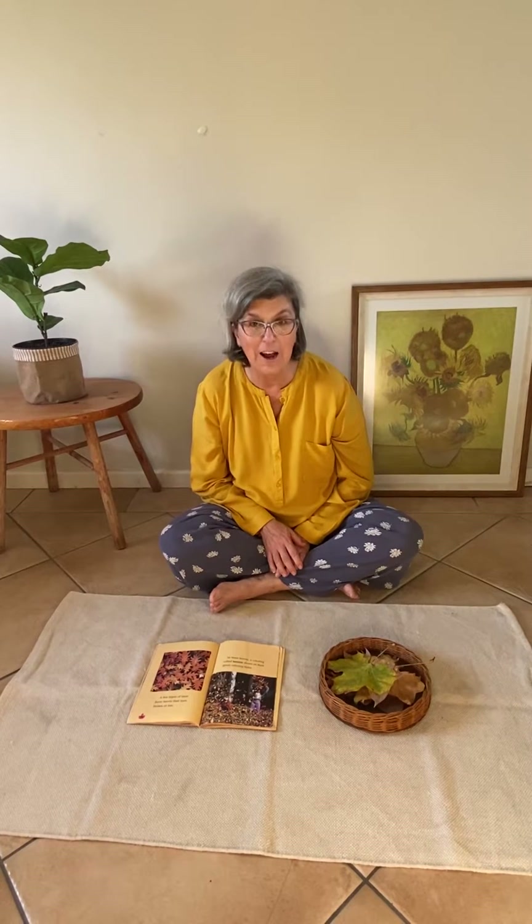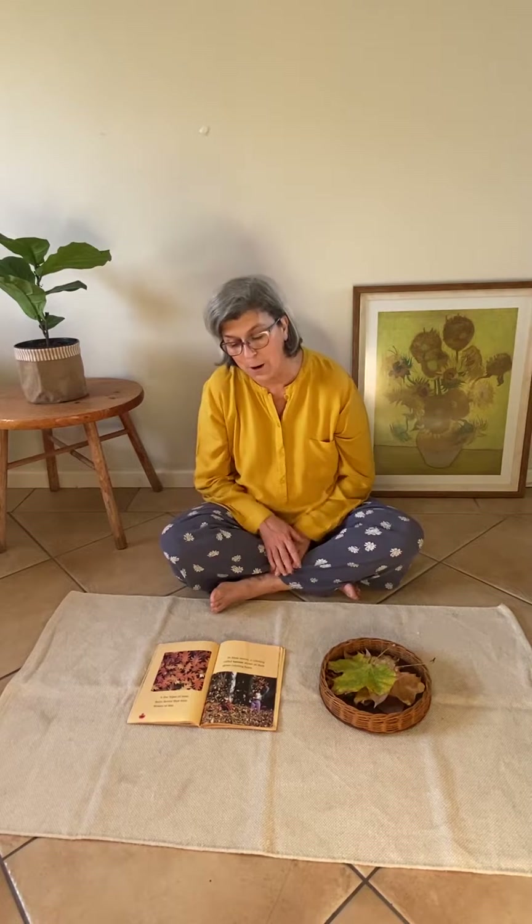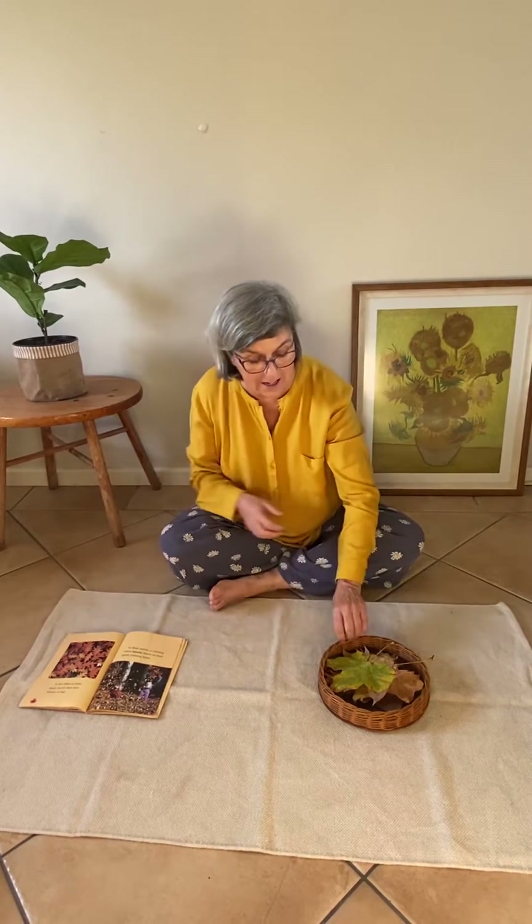Have you noticed the leaves on the trees in your garden are changing colour? I went into my garden and also while I was walking and I found some different coloured leaves. Let's have a look.